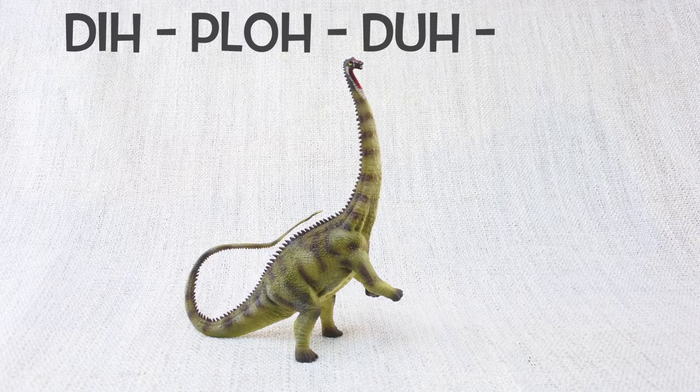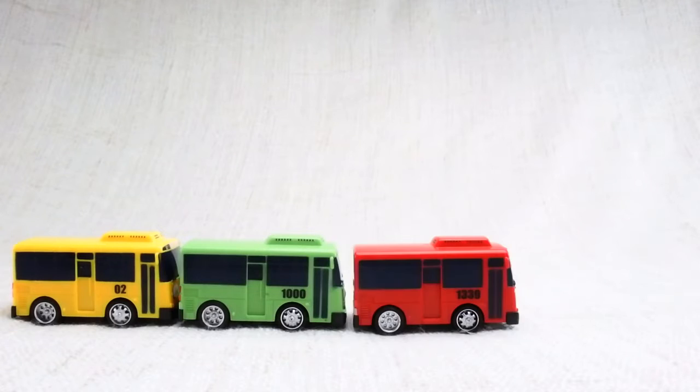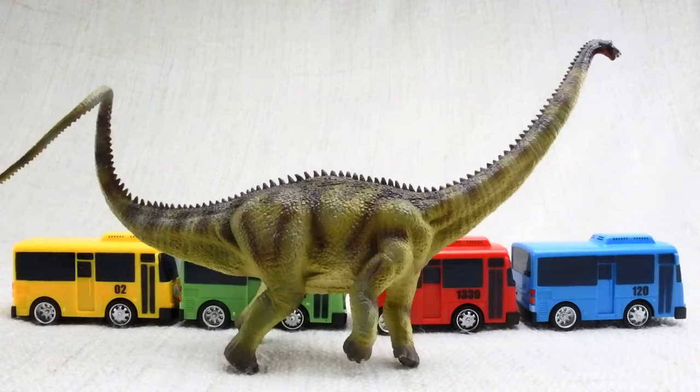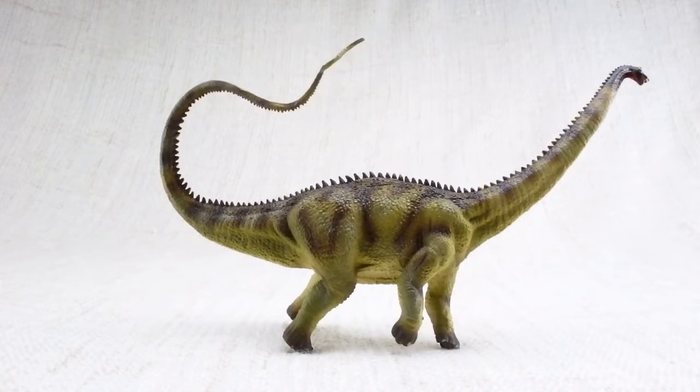Di-plo-do-cus. How big was a Diplodocus? It was one of the longest dinosaurs ever — as long as nearly four and a half buses. Most of this length was taken up by its neck and tail.